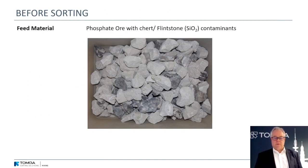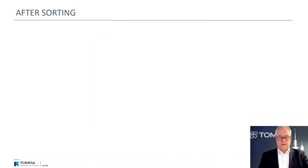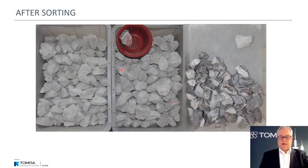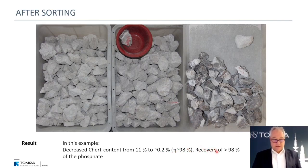Here are pictures of test work done for Marden beforehand. The feed material is a mixture of phosphate and chert, and the objective is to remove as much chert as possible before the downstream process of crushing, milling, calcination, or flotation. In the product, all phosphate ore is rather pure — only one piece was accepted by mistake. In the ejected waste, it was almost all chert with only a tiny piece of apatite kicked out by mistake. In this example, chert content was decreased from 11% to 0.2% — an efficiency of 98% — and recovery was also 98%.